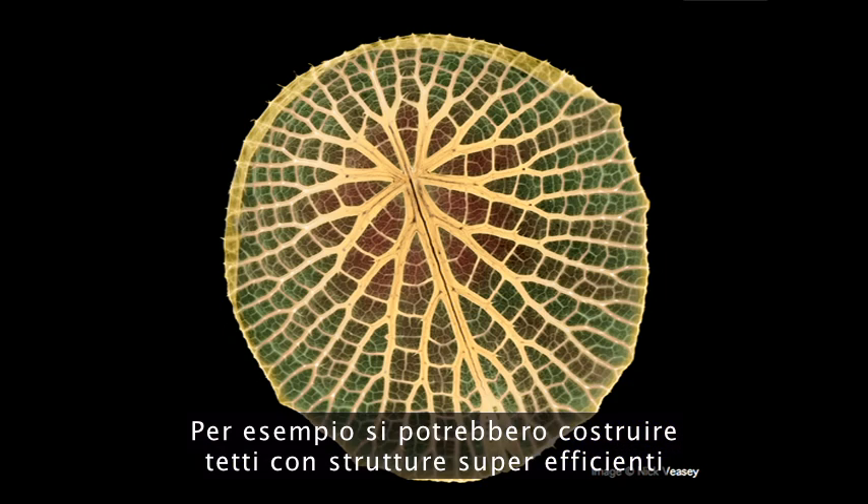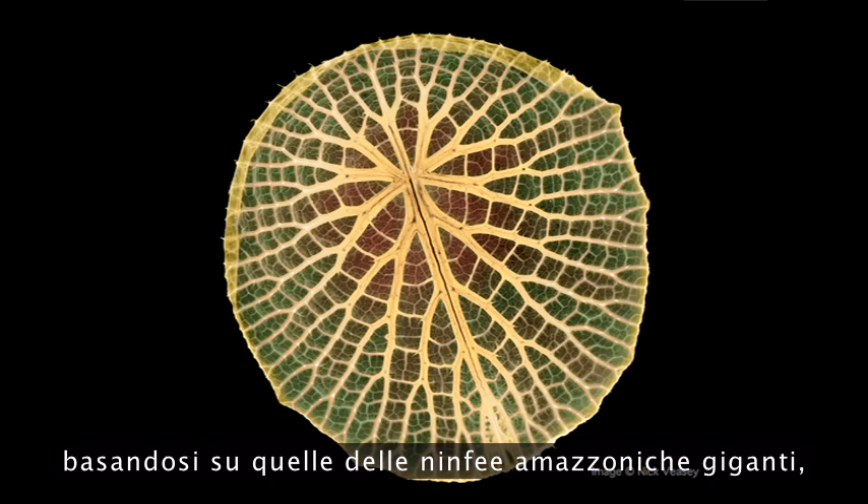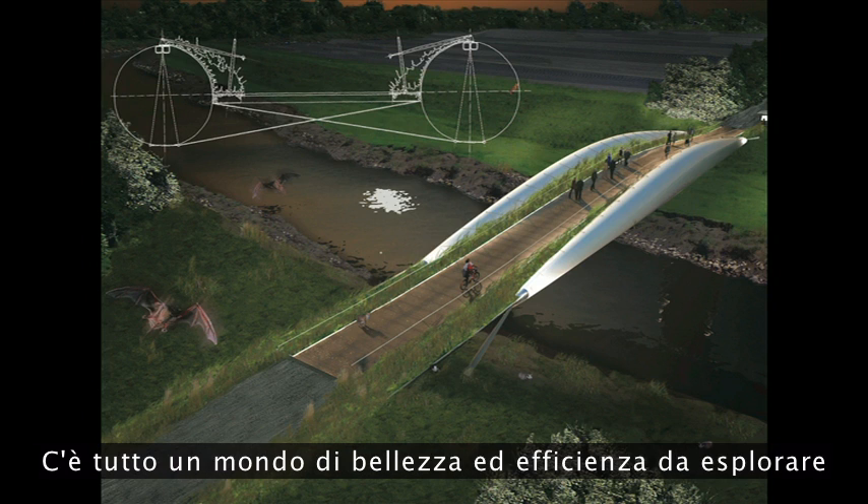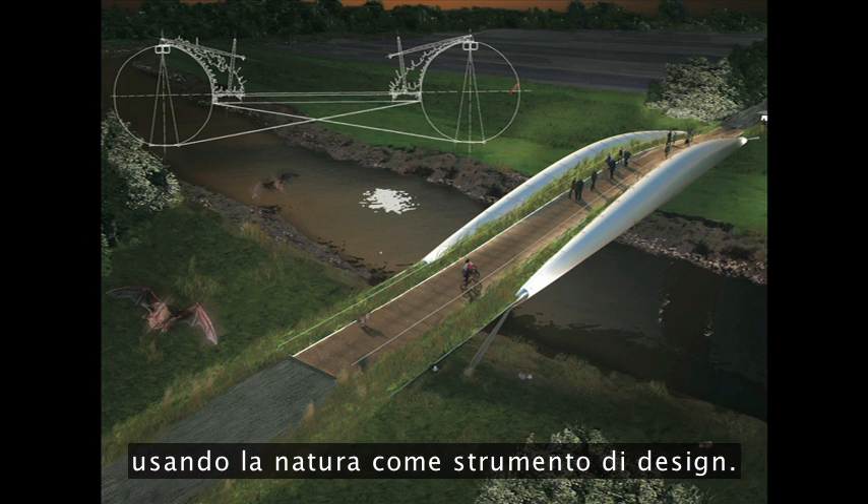There are loads of examples in nature you could turn to for similar solutions — super-efficient roof structures based on giant Amazon water lilies, whole buildings inspired by abalone shells, super-lightweight bridges inspired by plant cells. There's a world of beauty and efficiency to explore here using nature as a design tool.